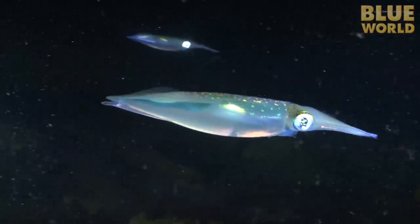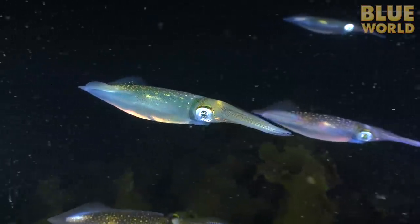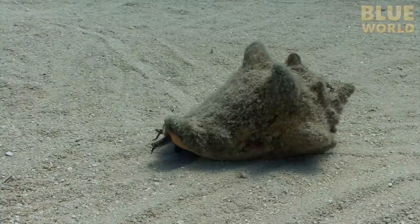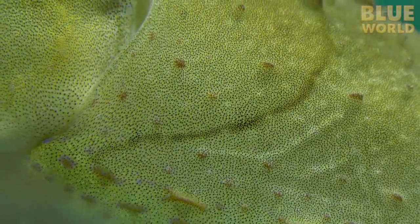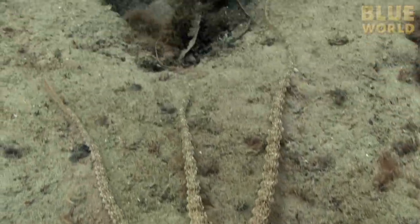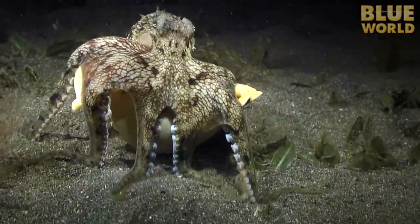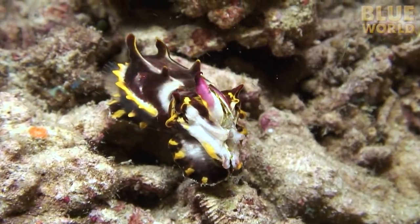The cephalopods are an amazing group of animals. It's hard to imagine such advanced animals being closely related to such primitive mollusks as the conch. Cephalopods can change color and texture with chromatophores, they have extremely sharp eyesight, multiple arms capable of complex tasks, and they're clever enough to use tools. They are definitely one of my favorite inhabitants of the blue world.